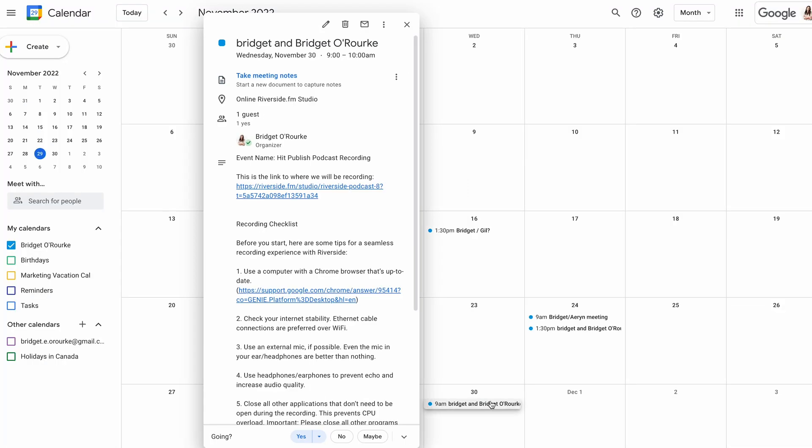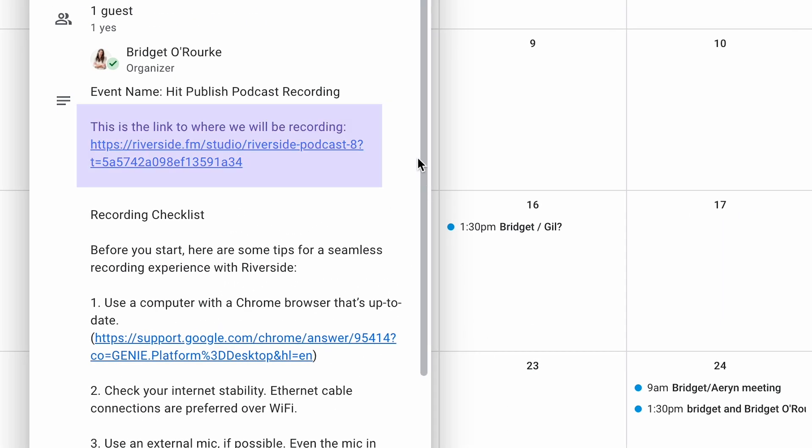Your guest will also immediately get access to the studio in their calendar, so you never have to send that invite email with the link either. For a walkthrough of how to use Calendly and how to use it with Riverside, click the link above.